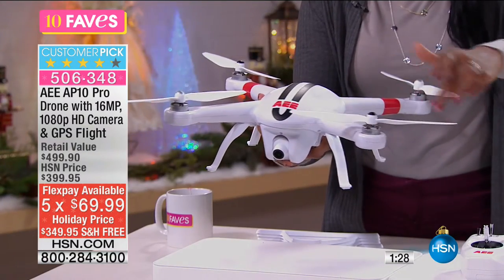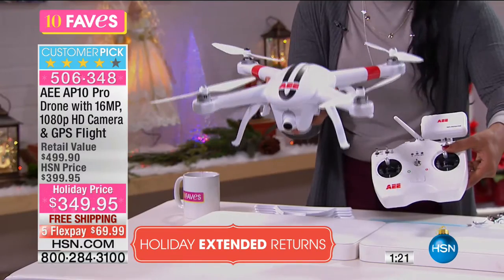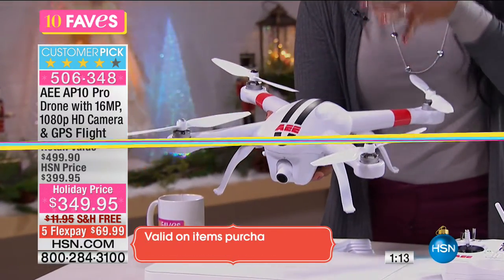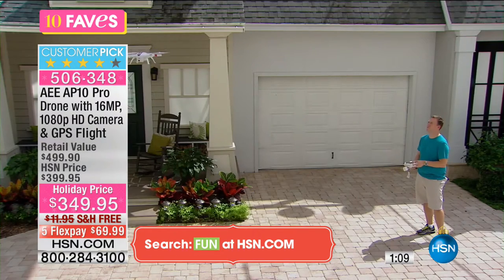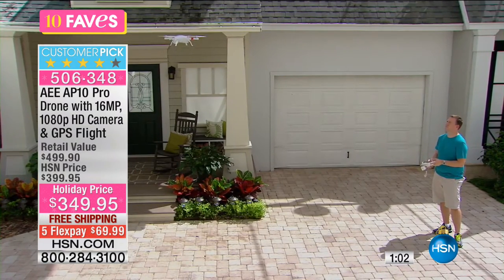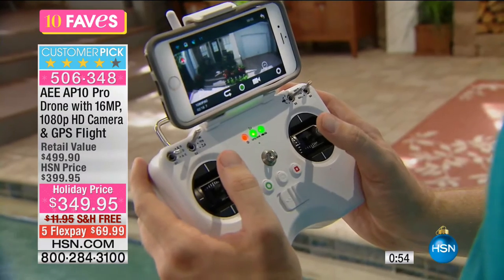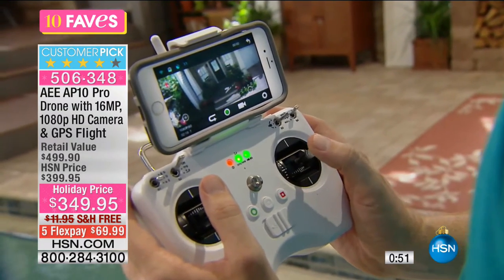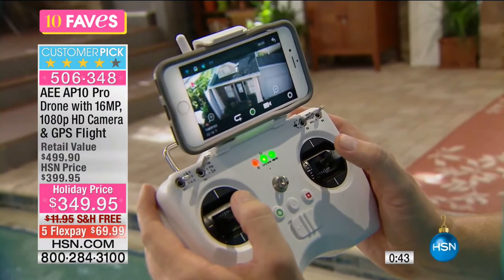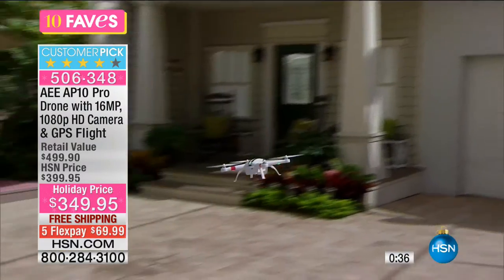It can fly up to a mile away, and if it loses signal with the remote control, it will find its way back home because of the built-in GPS mode. If you've been wanting a drone — whether for business or for fun, or maybe you live in a remote area and like to fly over your property to see what's going on — this is the one you want. The remote control is easy to use with joysticks that move up, down, right, and left, giving you more control.